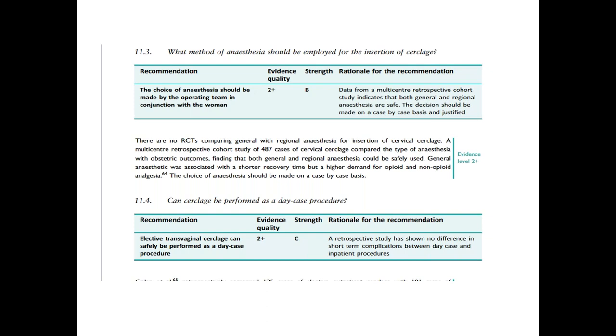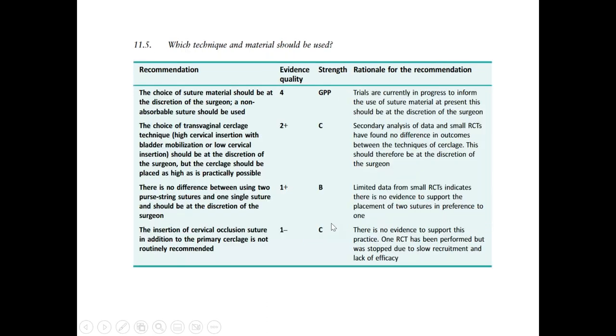Cervical cerclage can be performed as a day case procedure — after the procedure, the patient can go home and does not need to stay in hospital. Regarding technique and materials, the choice of suture material should be at the discretion of the surgeon — non-absorbable suture is usually used. The choice of transvaginal cerclage technique, whether high cervical insertion with bladder mobilization or low cervical insertion, should also be at the discretion of the surgeon, but the cerclage should be placed as high as practically possible. There is no difference between using two purse-string sutures and one single suture.